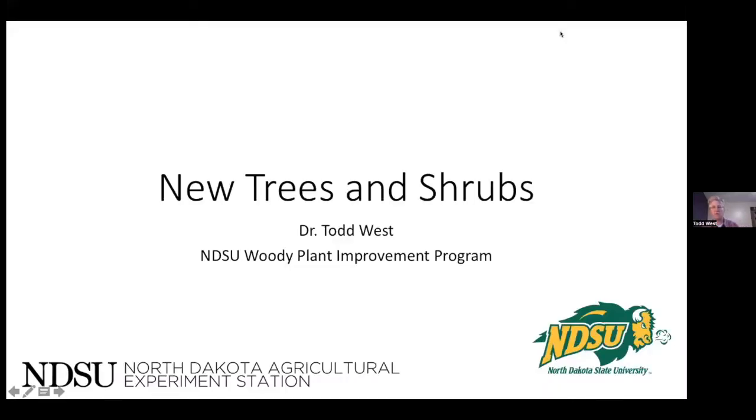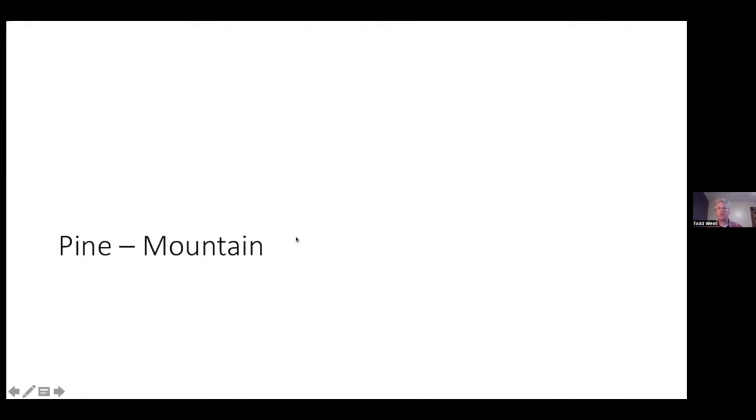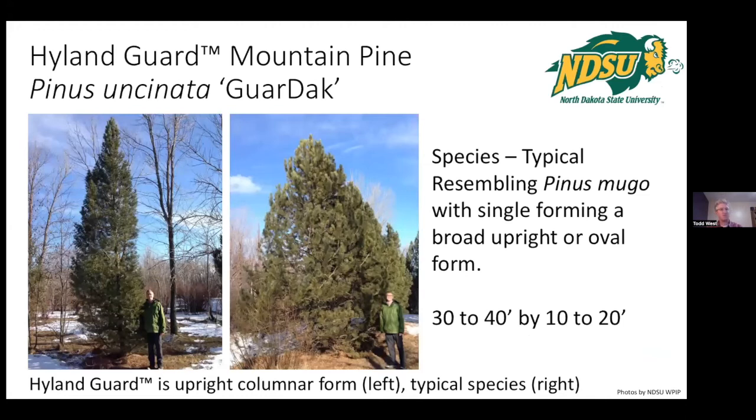Tonight we'll be a little biased and talk about some new NDSU releases, but also non-NDSU plants. We have it broken down by species. Our newest introduction is the Highland Guard Mountain Pine. Many of you are probably familiar with Tannenbaum Mugo Pine — this one is Tannenbaum on steroids, getting 30 to 40 feet instead of 15 to 18 feet.